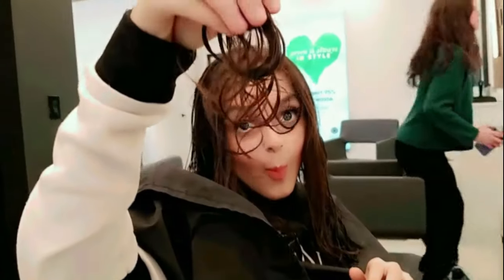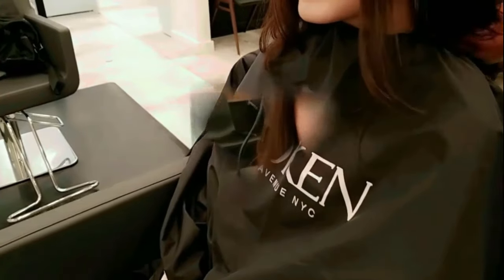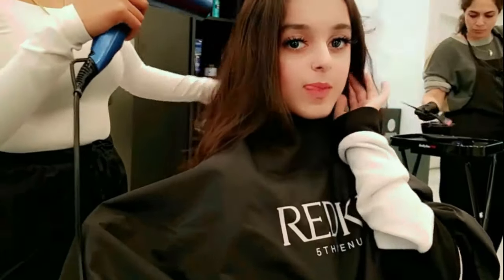Hey beautifuls, come with me to the hair salon to get a new haircut. I decided to get a butterfly haircut which is so iconic, and when I showed the lady the inspo that I wanted, she immediately got it. I just enjoyed how she washed my hair and blow dried it.